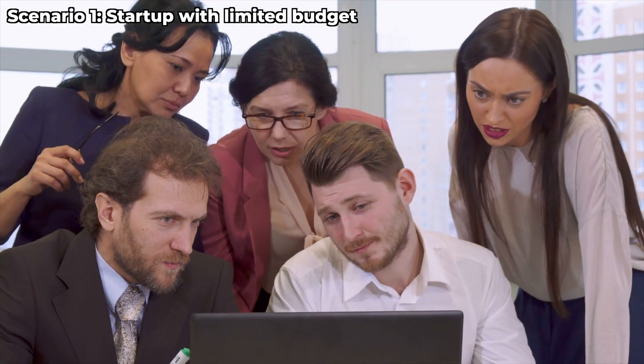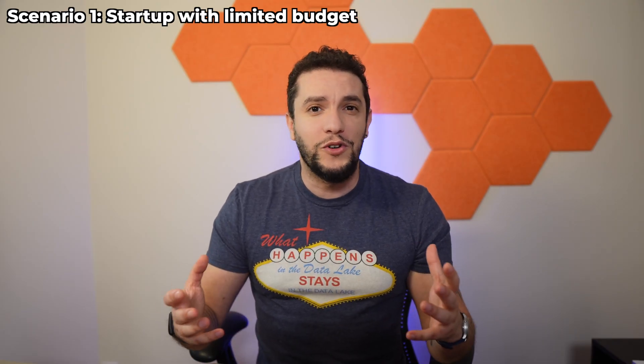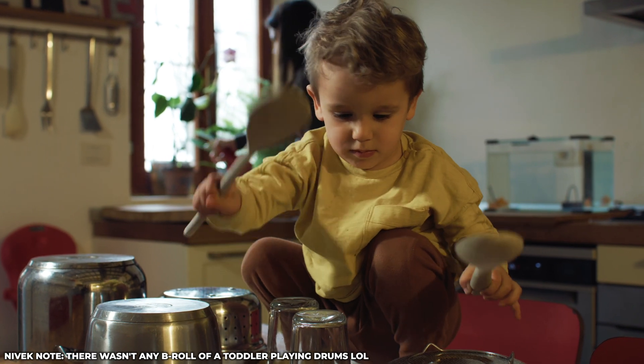Imagine a startup tighter on cash than Gene's post-Thanksgiving dinner. Implementing and managing multiple cloud platforms will quickly become a drain on resources. The complexity of juggling different billing structures, learning curves, and support systems will end up distracting you from your core business objectives. Adding another cloud platform to a startup's plate is like giving a toddler a drum set — it's noisy, it's chaotic, and it's likely to end in tears or lost funding.